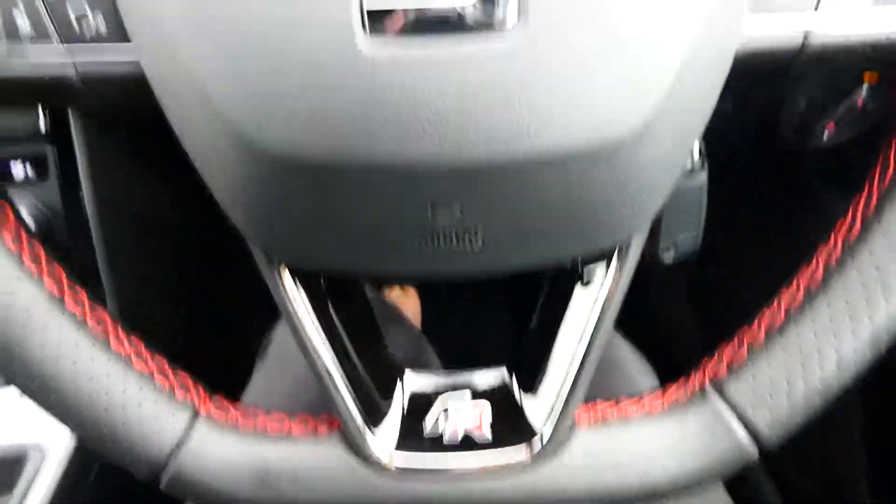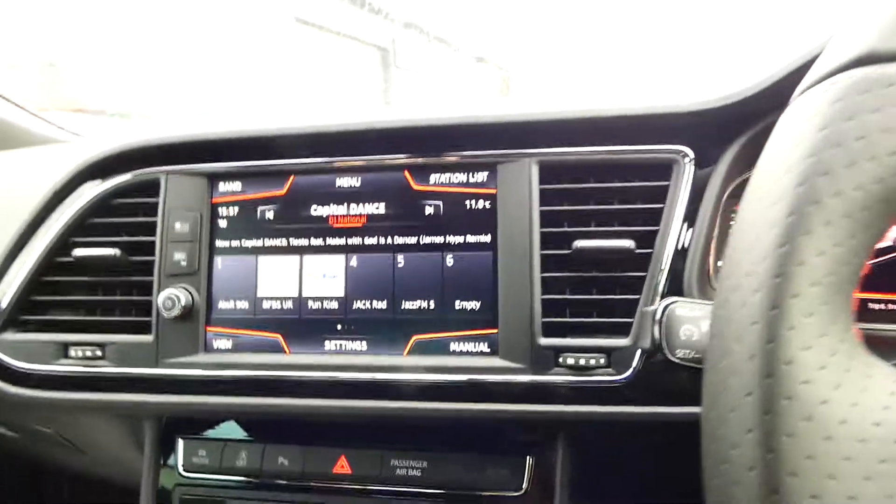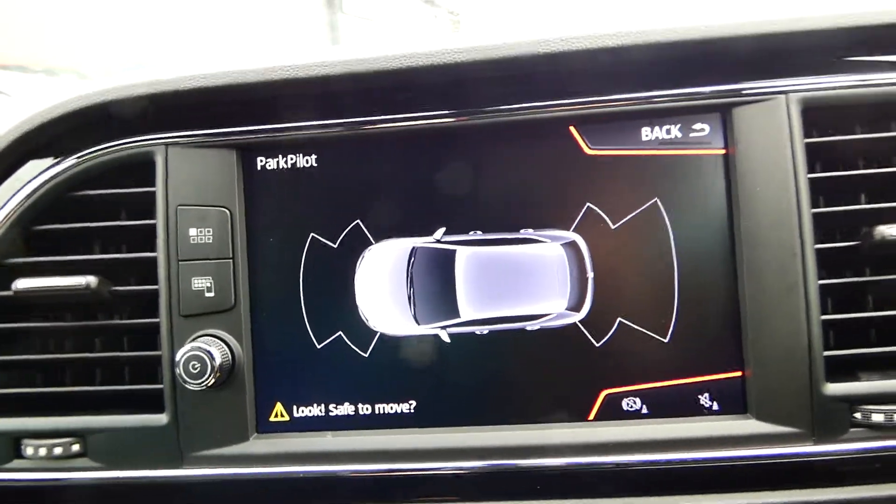The digital cockpit display can be changed just by pressing the view button on the multifunctional steering wheel. Turning the vehicle on, you can see the FR steering wheel. Putting her in reverse, you'll be able to see the parking sensors on the front and the rear park pilot.